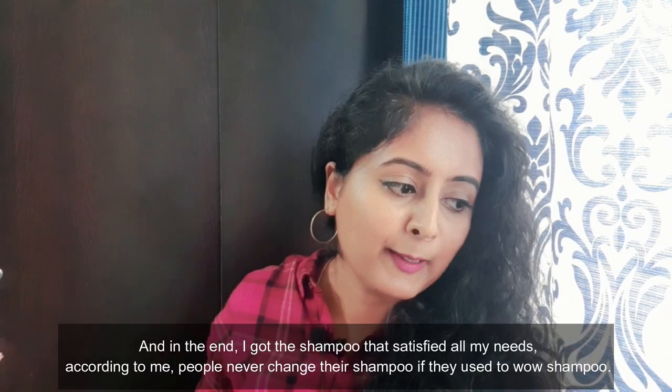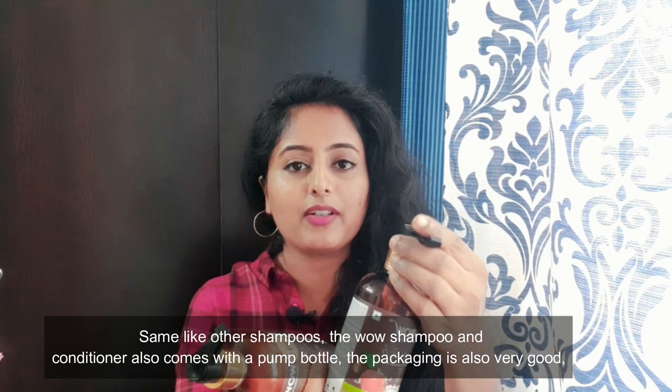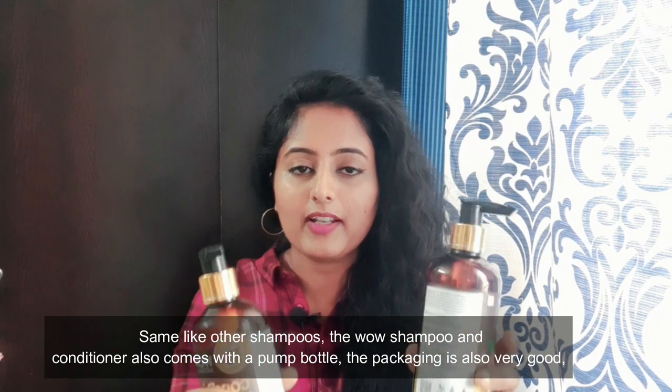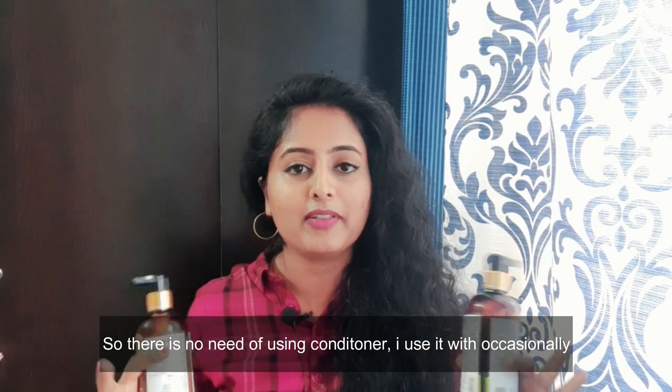If you look at it, it comes in a blue color. There may be a bit of frizz if you use it in the shampoo. It comes in a pump bottle, but it will close, and maybe the product will be oxidized — I'm not sure. But the packaging is very good. Once you use it, it acts like a conditioner — it has to act like a conditioner.